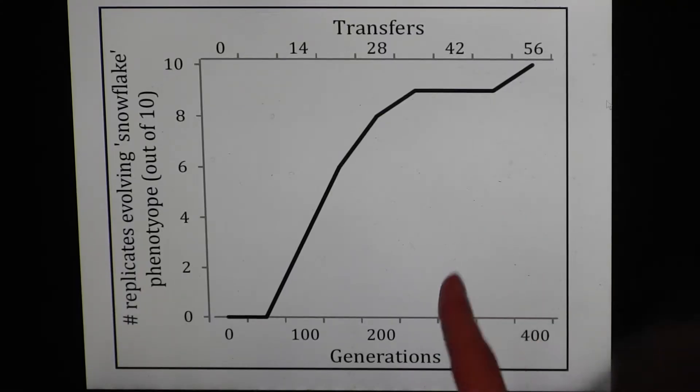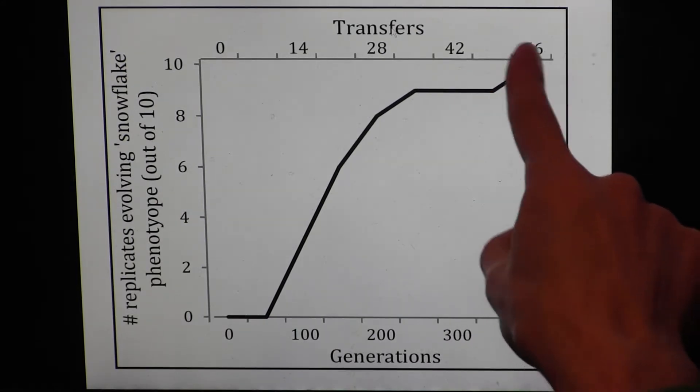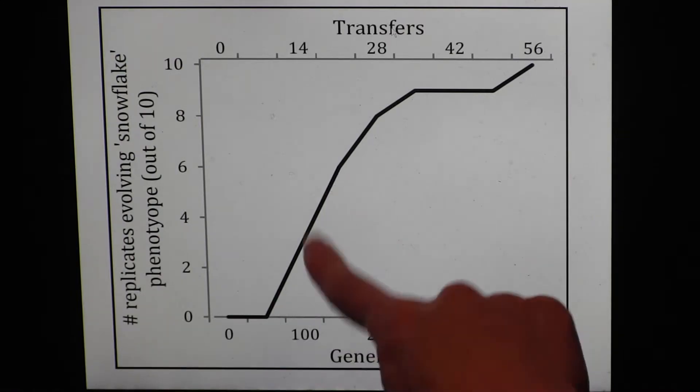The researchers replicated this experiment 10 times, and in each case multicellular snowflake yeast evolved by at most the 60th generation, and in many cases much sooner. So we know that the yeast have been selected to settle quickly, and we know that snowflake yeast settle faster than individual yeast, but how do we know that the snowflake yeast are actually multicellular creatures and not just groups of individual yeast cells?